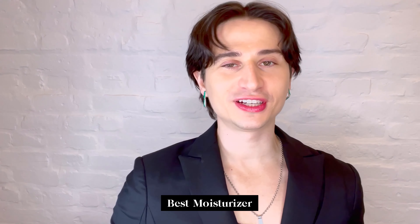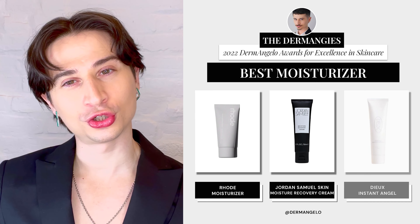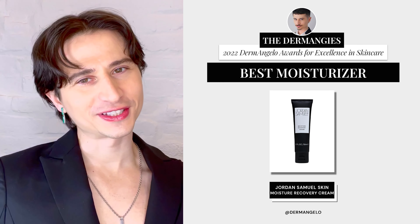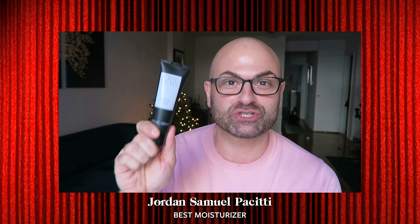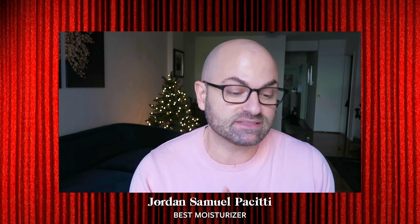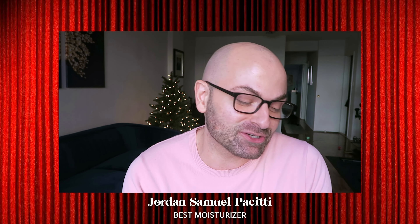Next up, we have the category of Best Moisturizer. In my book, this is a skincare routine non-negotiable, and here are three of the best from 2022. The nominees are: Rhode's Barrier Restore Cream, Jordan Samuel Skin's Moisture Recovery Cream, and Dew's Instant Angel. And the winner is Jordan Samuel Skin's Moisture Recovery Cream. Here to accept the award is founder of Jordan Samuel Skin, Jordan Samuel Pajidi. I am so excited to be accepting the Dermangie on behalf of Moisture Recovery Cream. Its goal in life is to hydrate, moisturize, comfort the skin, and help reinforce the barrier. Our chemist and I spent over two years formulating this gem, and I'm so happy it is getting the recognition it deserves. Thank you so much, Dermangelo — we are so excited to have our first Dermangie. Congratulations, Jordan Samuel Skin.